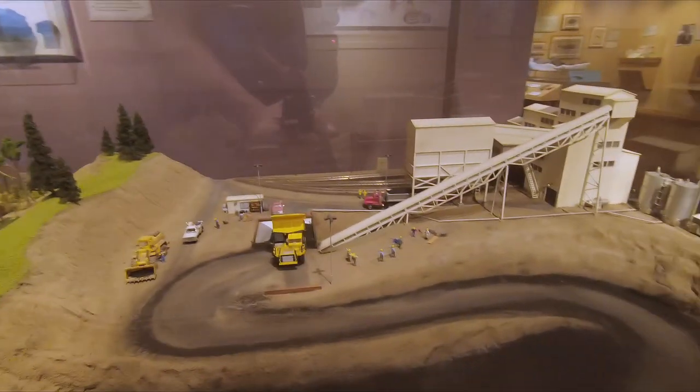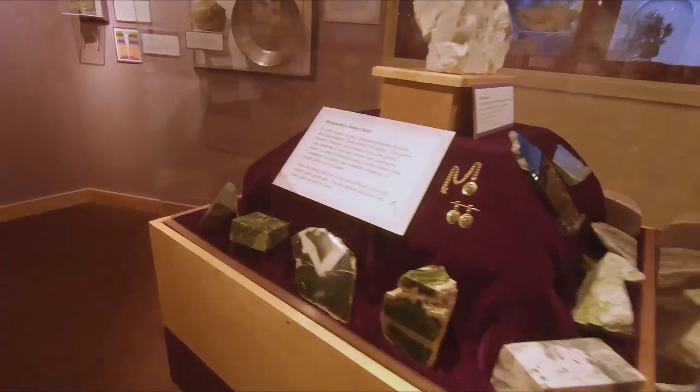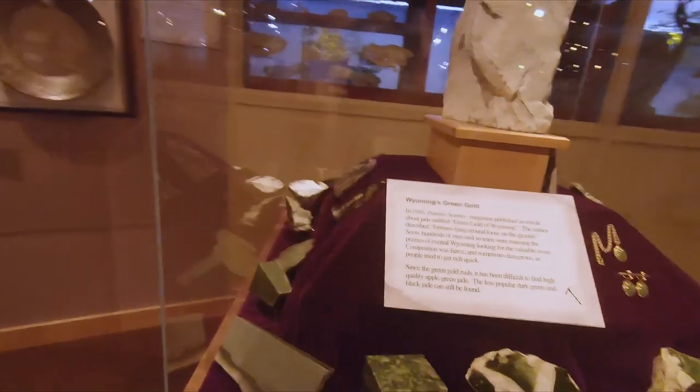That's what it looked like a few million years ago, and this is the mining exhibit showing how it looks today. Here are some various mining lights, and the different types of rock and stone on this exhibit.